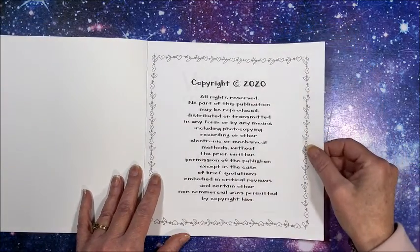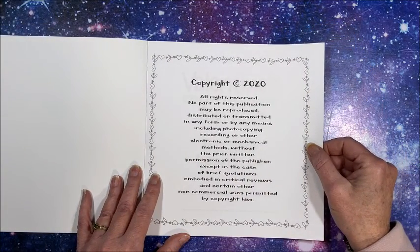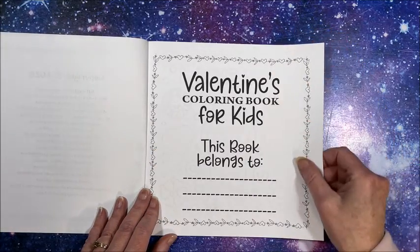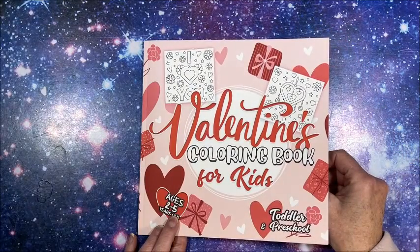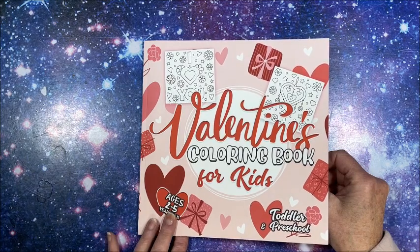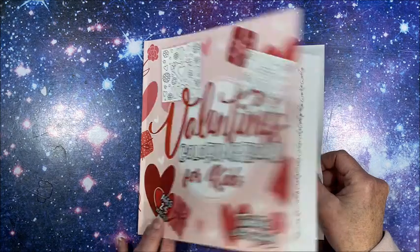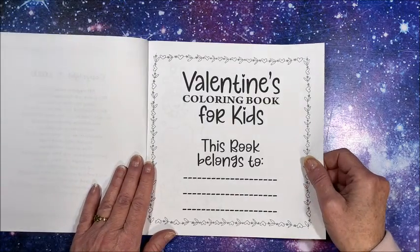Here is their copyright information and the nameplate page. It doesn't say on the front who this is by, but they have a number of books out, so I will link this down below in the description so you can check it out and check out their other books too.